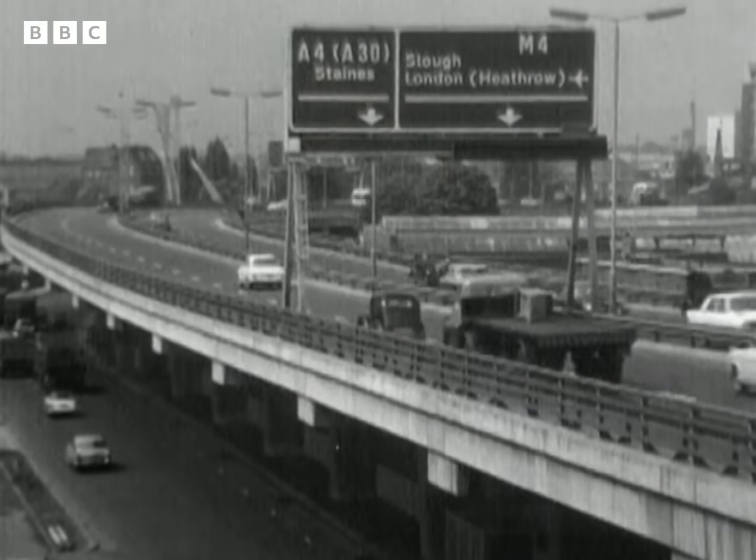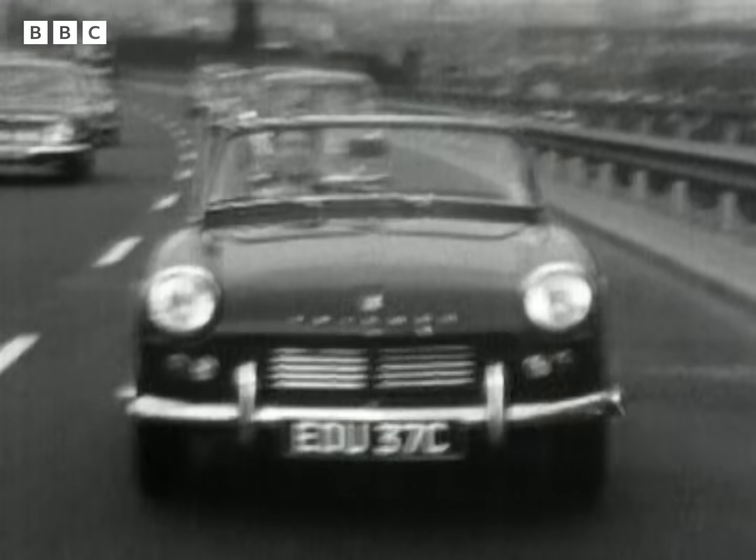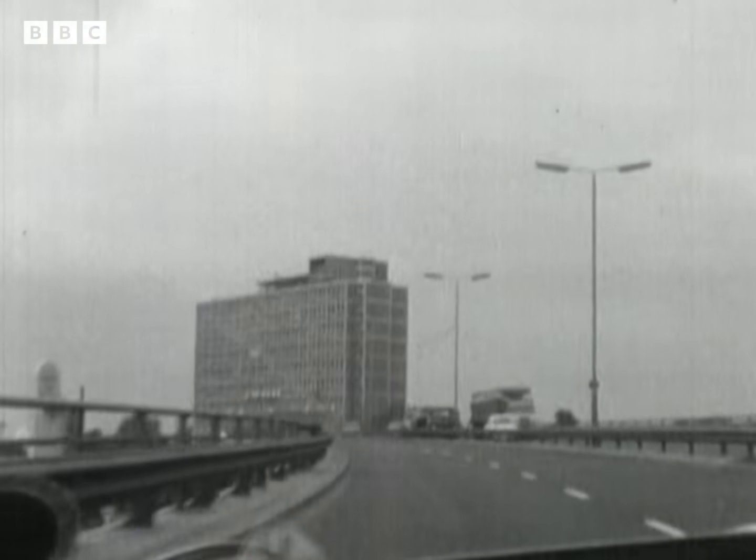The new motorway signs mark the beginning of the M4 route to London Airport. From here, the spur road soars on stilts above the old Great West Road, and there are no traffic jams or lights to hold you up.